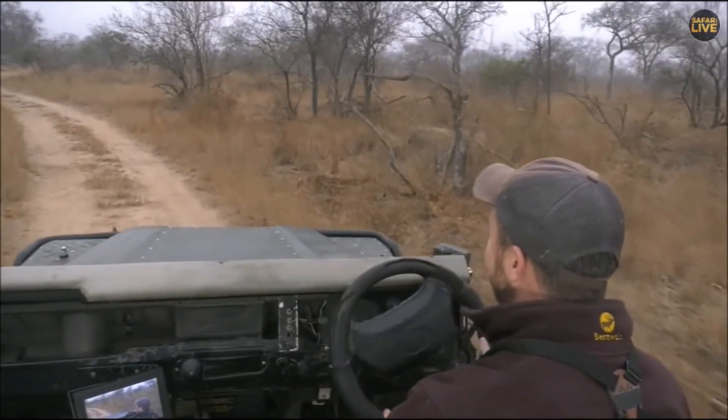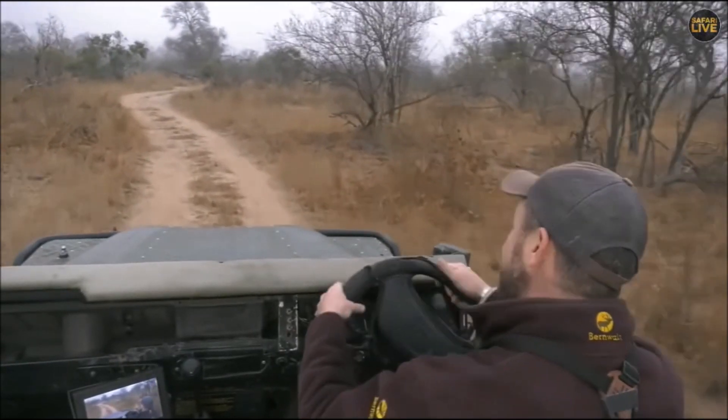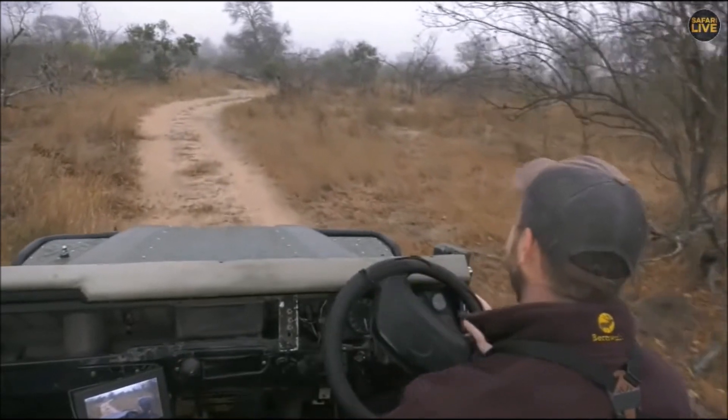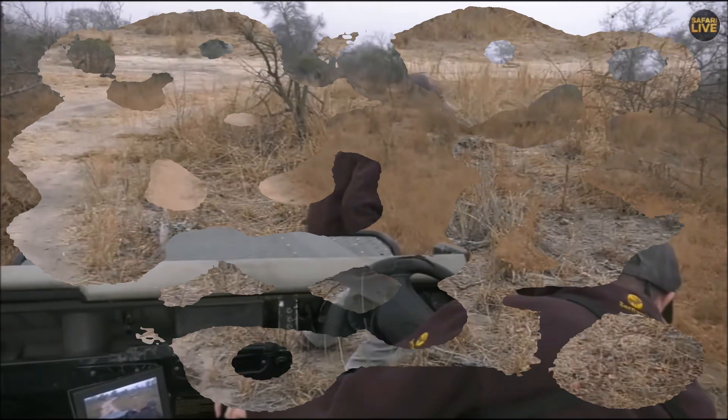Okay, on to the next topic — we're looking for lions.